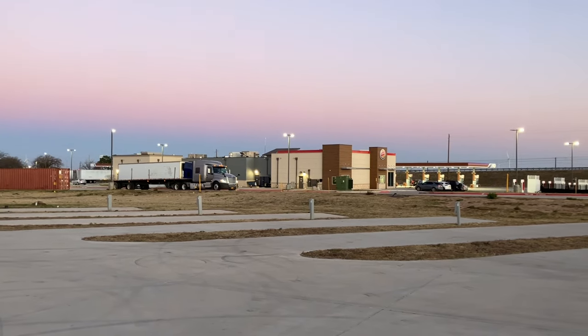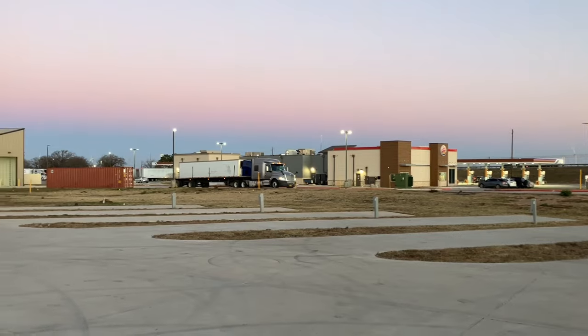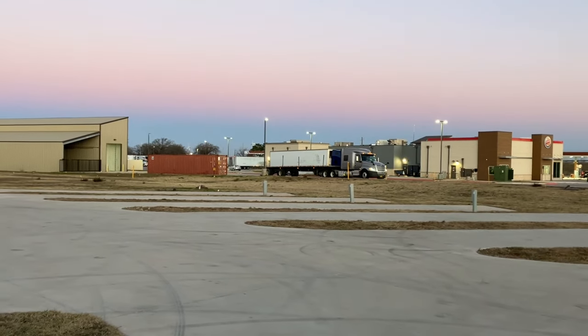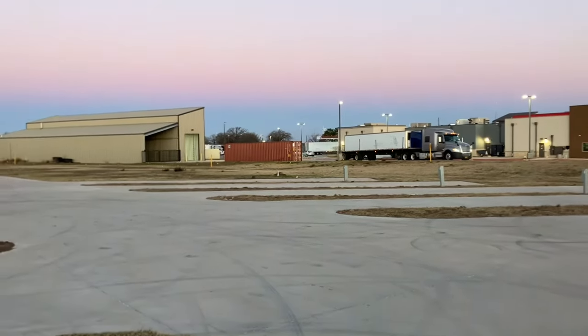They also have trucker parking. There are free showers if you pay to stay in the park, and if you want to go inside instead of taking a shower in your RV, or grab some food, you can do that too. The store inside was pretty cute — they had different kinds of trinkets and stuff.